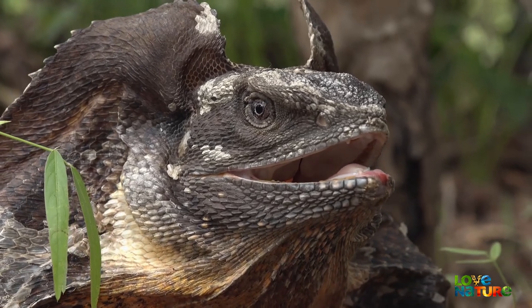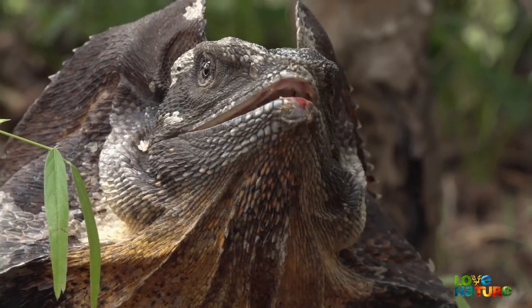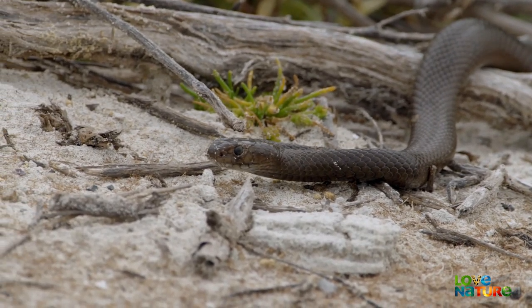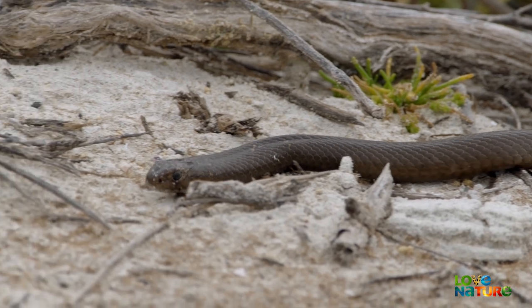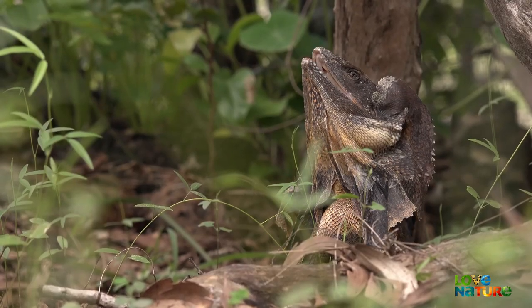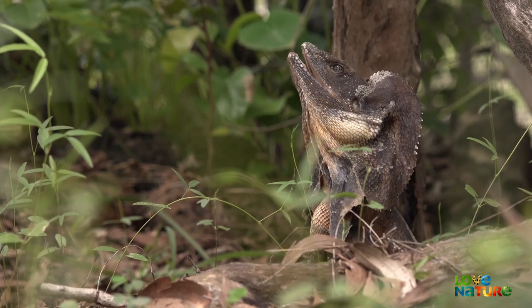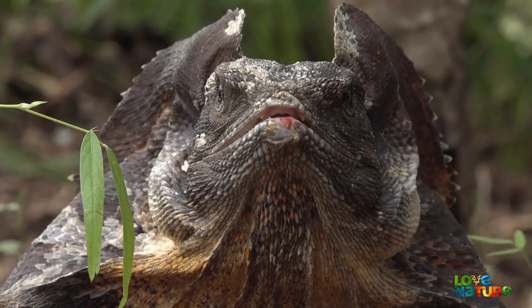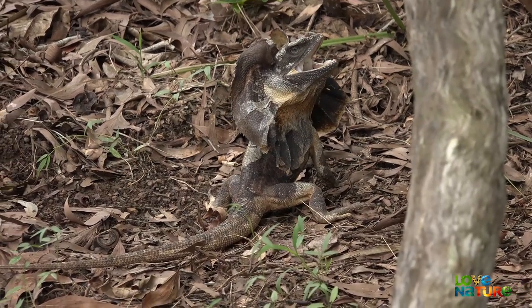While some snakes, like the Taipan and Eastern Brown, are ready biters, many are actually cautious about attacking. They don't want to risk an injury that might compromise their ability to feed, so they select their prey carefully. Looking big and aggressive might just be enough to put off an attacker.